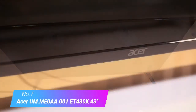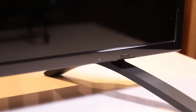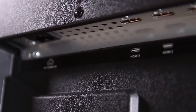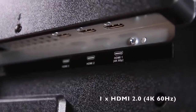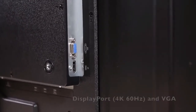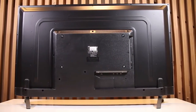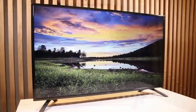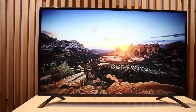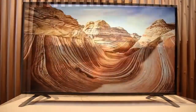Number 7: Acer ET430K IPS Monitor. You can multitask with ease thanks to the larger screen space. The 43-inch display features a 3840x2160 resolution accompanied by a 5ms response time and a 350 cd/m² brightness rating, offering improved image quality with less ghosting and blurring. The ET430K also features a 10-bit color table with support for up to 1.7 billion colors for a more realistic viewing experience. Setup is simple — it comes equipped with HDMI and DisplayPort connectors. Acer Vision Care incorporates flickerless and blue light shield technologies to reduce eye strain and provide a more comfortable viewing experience.